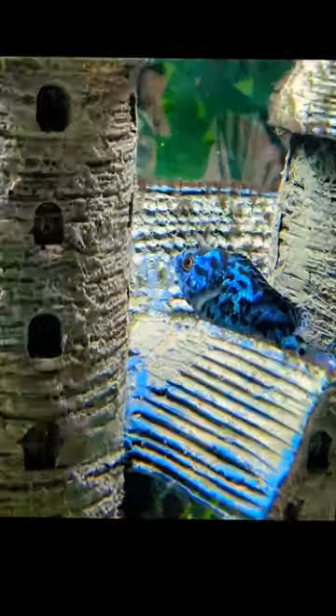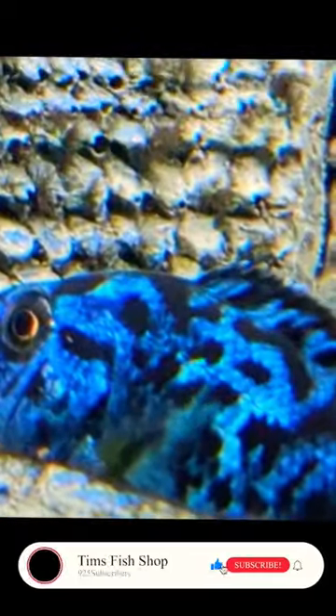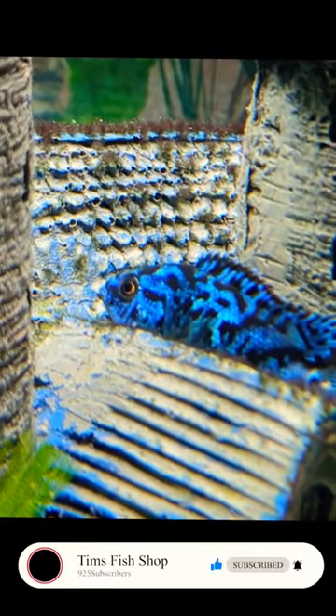So whether it's packing a punch or just dazzling with its beauty, the Electric Blue Jack Dempsey never fails to impress. If you've enjoyed getting to know our Aquatic Boxing Champion, hit that like button, subscribe, and ring the bell for more mesmerizing aqua encounters. Dive with us again next time. Thank you.